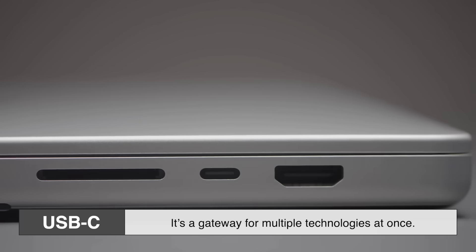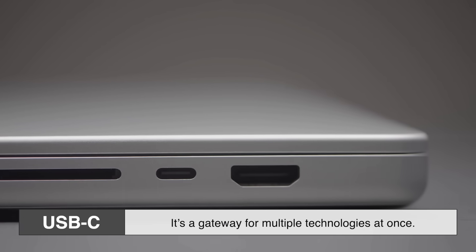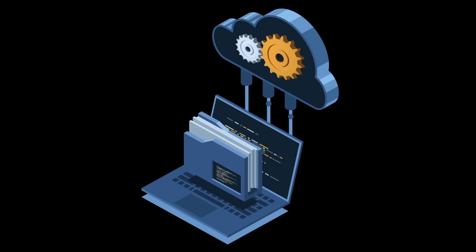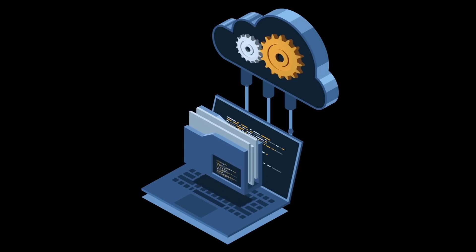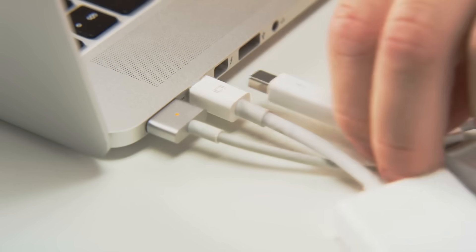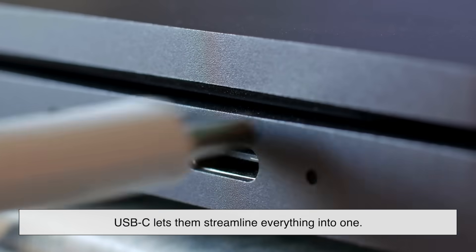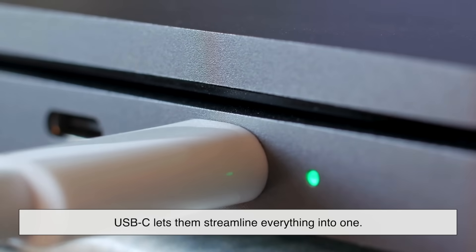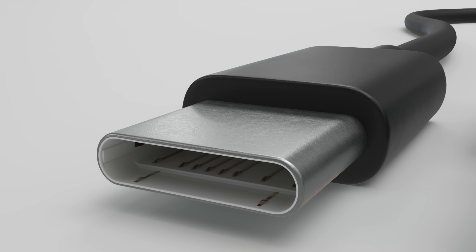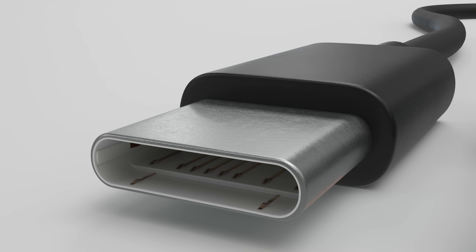But the shape is only one part of the story. USB-C isn't just a connector — it's a gateway for multiple technologies at once. It can transmit data, video, and electricity all through that one small port, which is why manufacturers love it. Instead of making a device with five different types of ports, USB-C lets them streamline everything into one. It's like the port version of a multi-tool: simple on the outside, powerful under the hood.